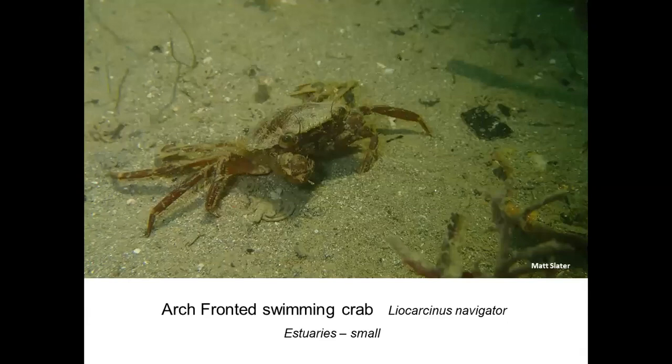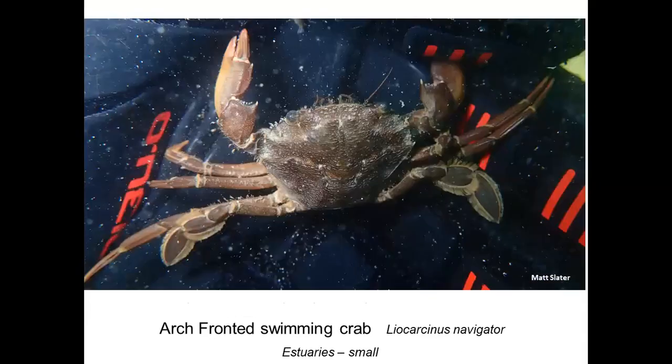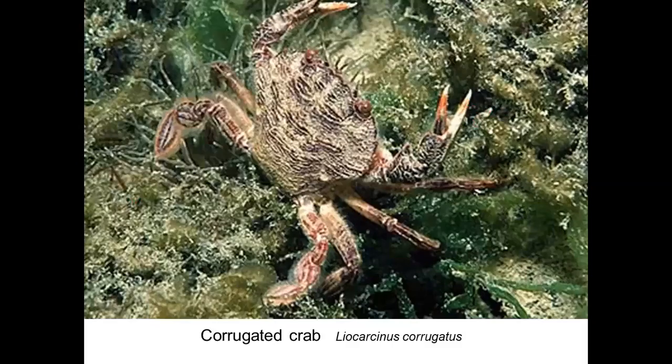Another common swimming crab in the Fal estuary that a lot of people overlook is the arch-fronted swimming crab, Liocarcinus navigator — a great scientific name. You can identify one by looking up close: it has a very straight front of the carapace between the eyes, no spines, just a flat or slightly arched edge. It's quite an aggressive little crab, very zippy. The oystermen find lots of these when fishing oysters on the Fal estuary.